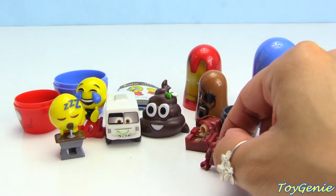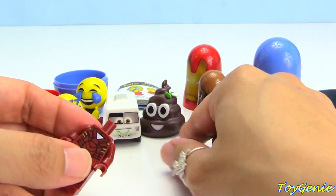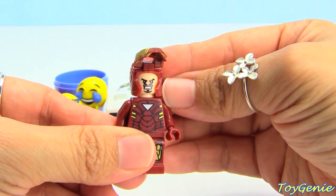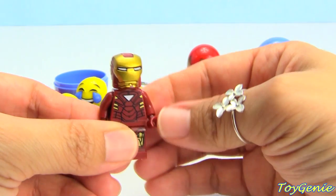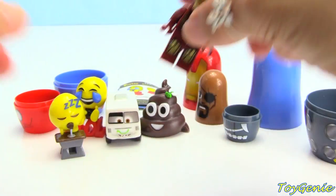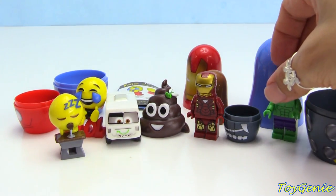Let's put Iron Man together — super cool. Look at this, his mask even goes up and he looks very angry! Let's set him here and let's actually bring Hulk back so they can hang out together.